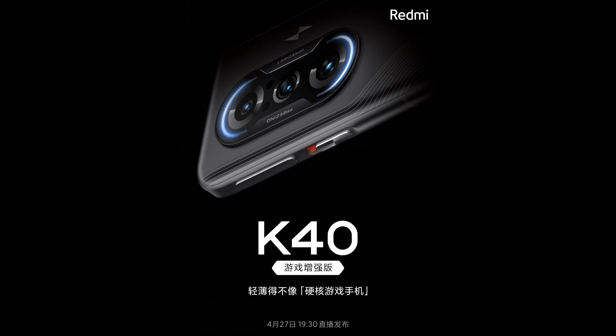That's all for the Redmi K40 Gaming Enhanced phone. Do let me know your thoughts on its design and overall performance, and I'll catch you guys in the next one.